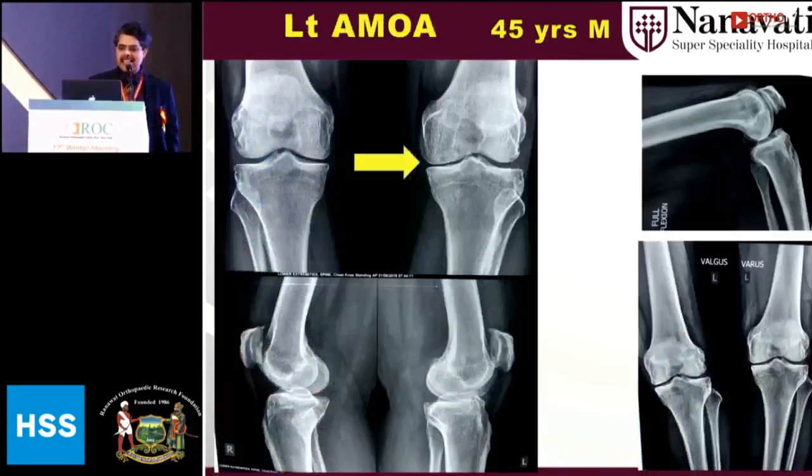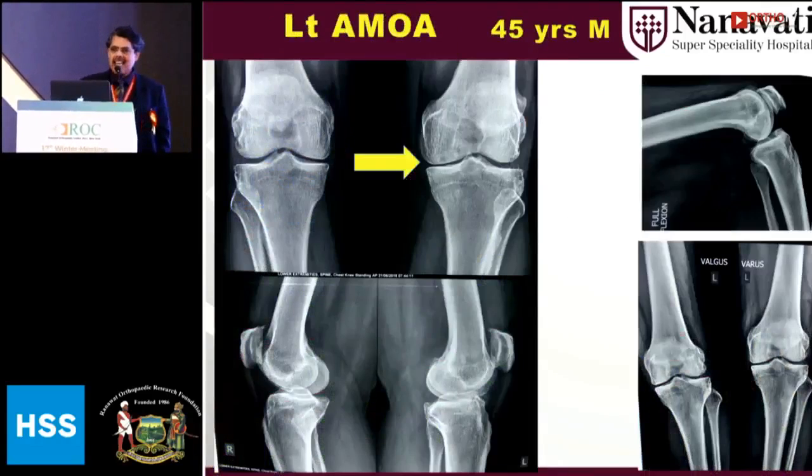I'll show you one interesting case — a young male. I think everybody who does TKR should also start doing UKR, because for younger people the results are really encouraging. You keep the ACL and PCL intact, and the stability is like near normal.